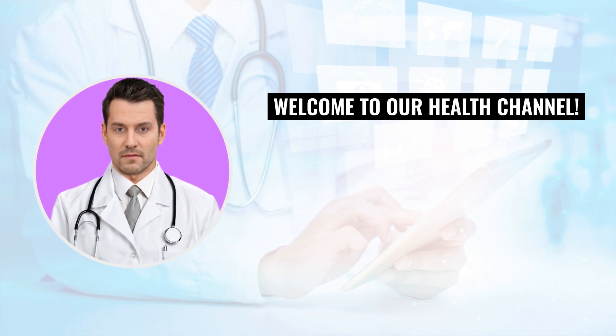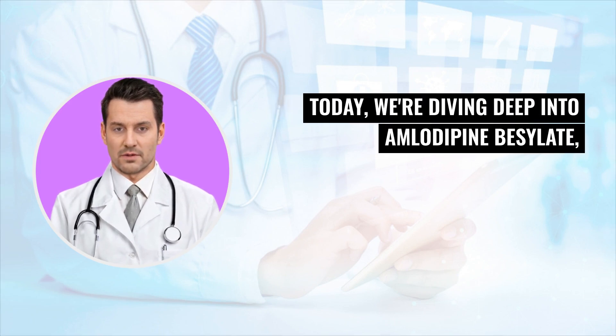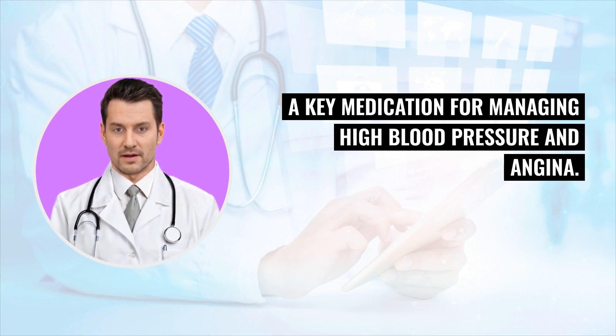Welcome to our health channel. Today, we're diving deep into amlodipine besylate, a key medication for managing high blood pressure and angina.